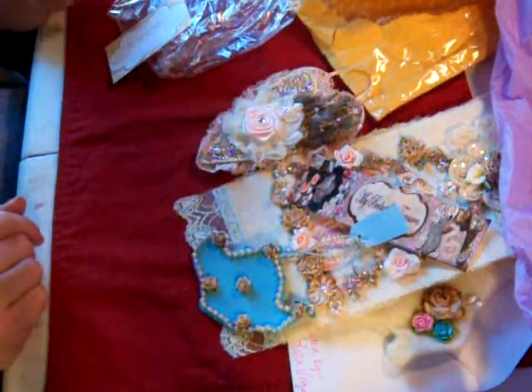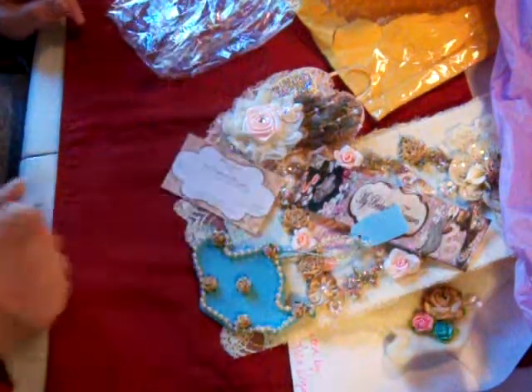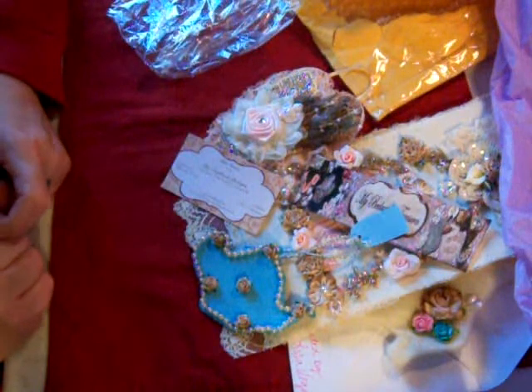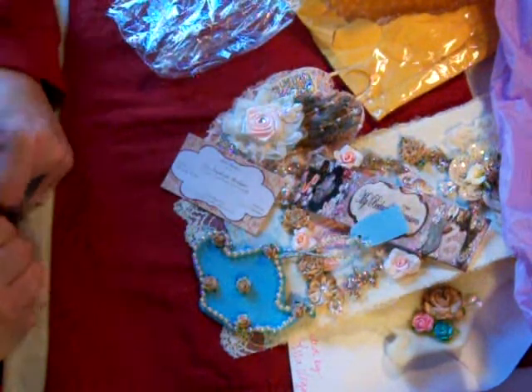So that's my ornament swap for 2011 from Ulala Vintage Scraps. Go check out their website — I'll put the link below. Give them some love. Thank you, and I hope everybody had a great holiday. Bye now!